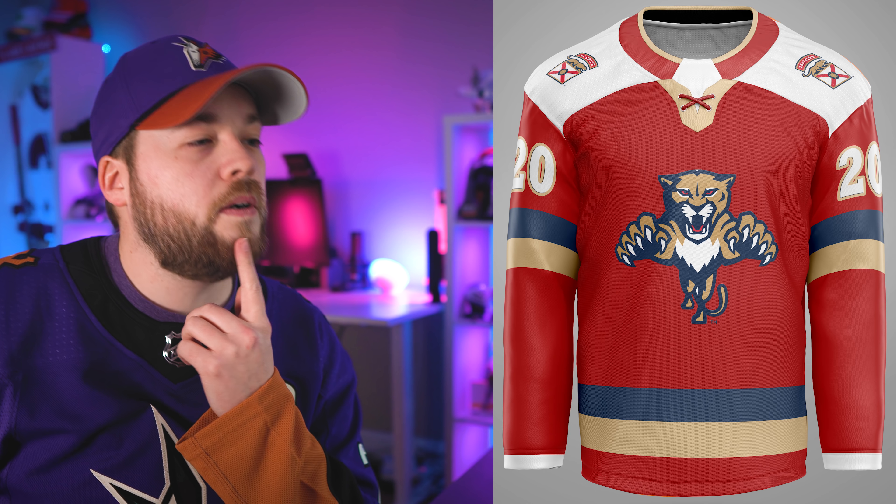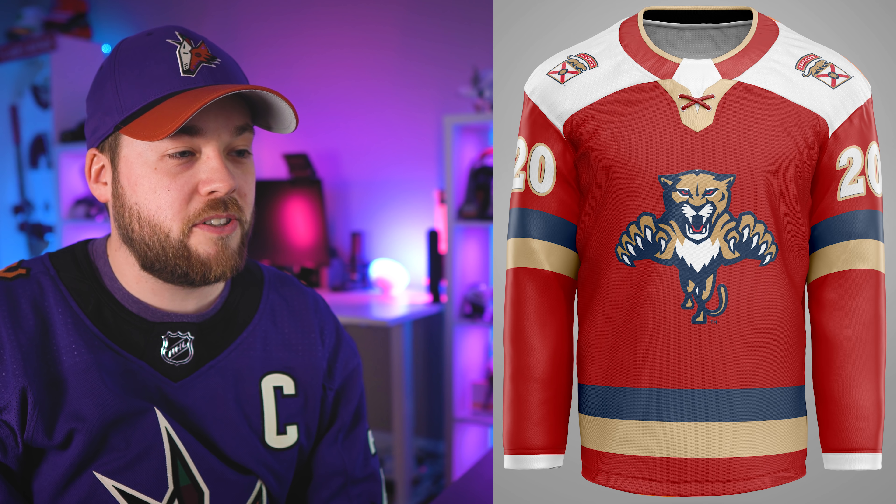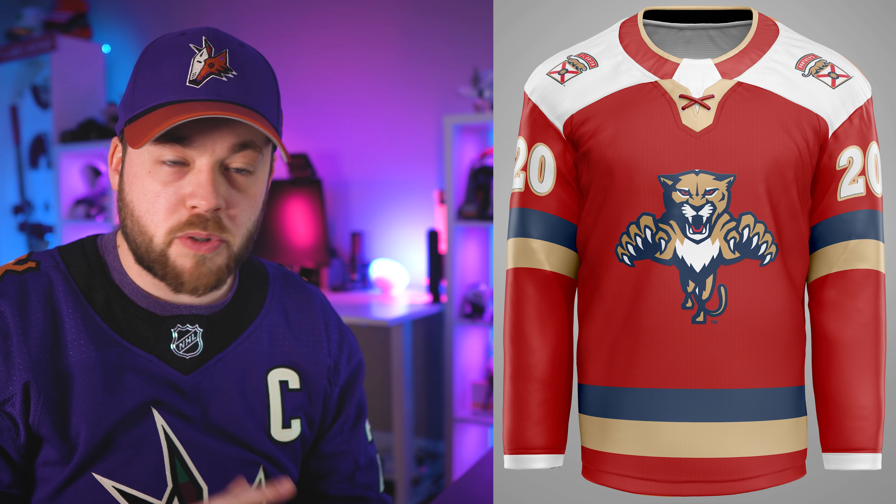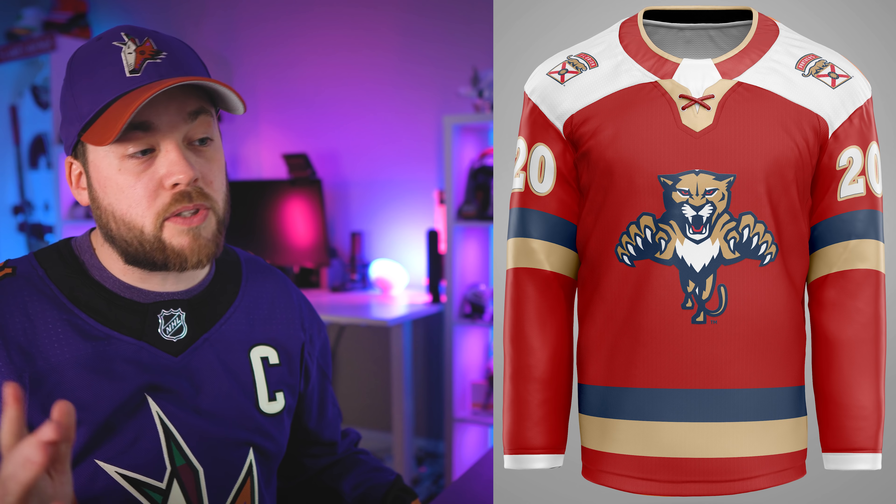Florida. He kept the patch that was on the arm in the current jerseys but put it on the shoulder — it looks good there on the white shoulders. A little bit of reverse retro vibes as well. I like this. This one works for me.